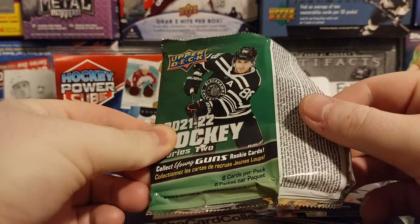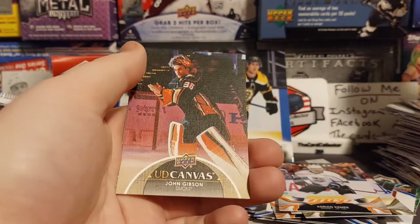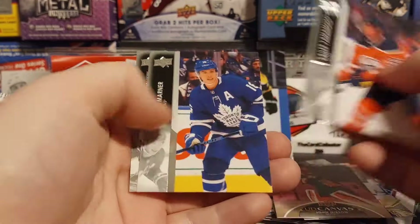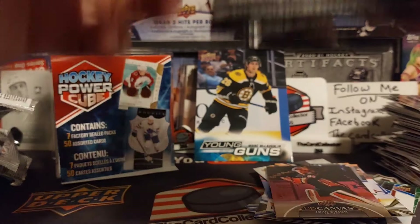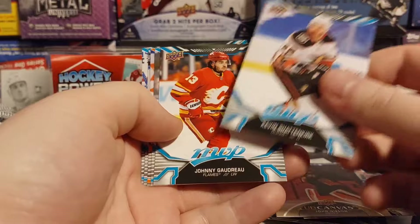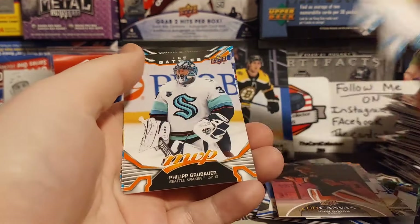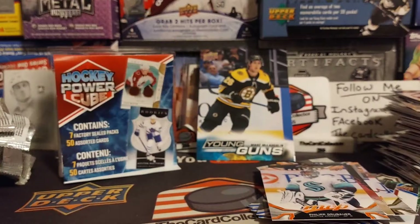We got 2021 Series 2. Maybe a Lucas Raymond? I'm going to say no because we got a John Gibson canvas. Yamamoto, Marner, and Nikushkin. One more pack of MVP — looks like the last pack at least. Jesse Pooley-Arvey, Philip Grubauer Ice Battles, Miko Rantanen, and Andre Vasilevsky.